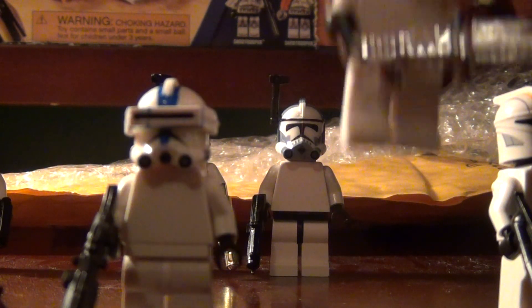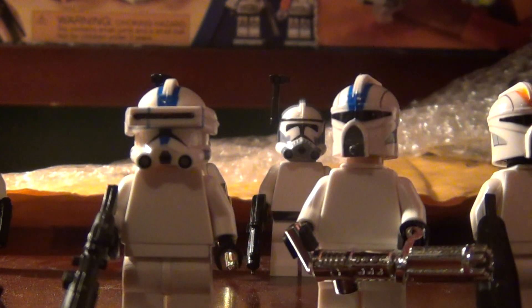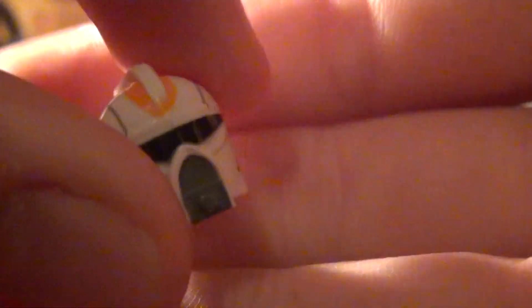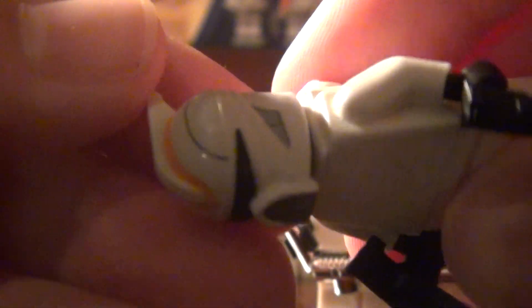Sorry for any background noise — my cat is scratching my door. I must just live in a noisy house. Now, the first helmet I'll show is the 212 scuba helmet that my brother got. See how it looks really awesome — I'll go ahead and stick it back on the figure. It's a really nice mold.